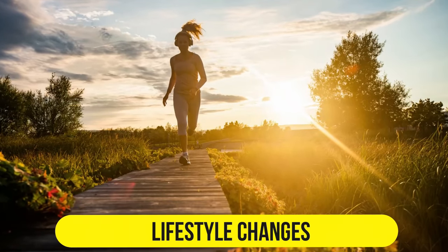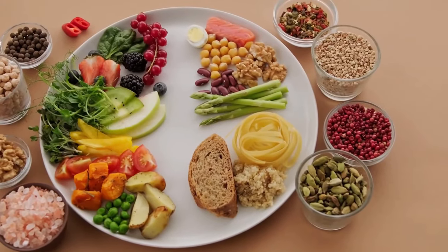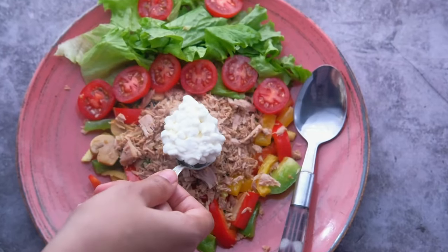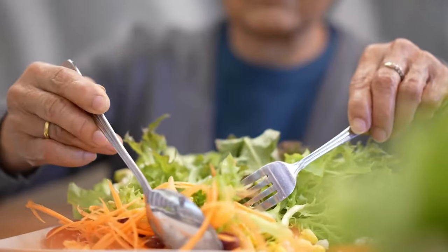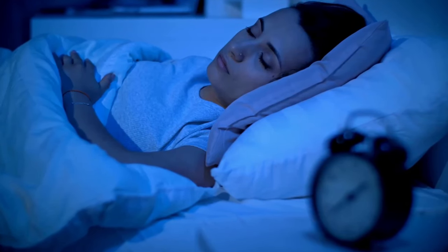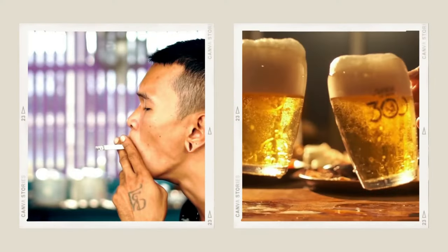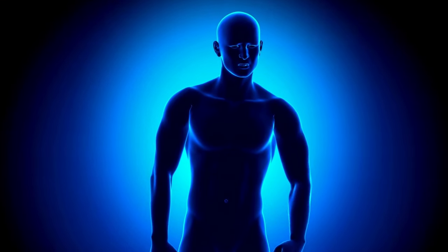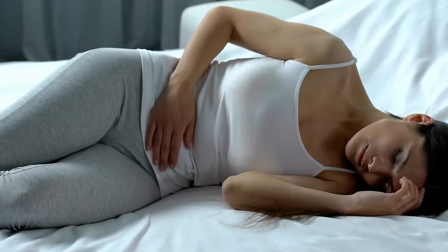Number 2: Lifestyle Changes. Lifestyle changes are often the first line of defense against heartburn. These include making dietary adjustments, such as identifying and avoiding trigger foods and opting for a balanced, low-fat diet with smaller, more frequent meals. Elevating the head of your bed by about 6 inches can prevent nighttime heartburn. Quitting smoking and limiting alcohol intake are essential steps, as they can alleviate heartburn symptoms. If you're overweight, losing excess pounds can reduce stomach pressure and subsequently lessen the occurrence of heartburn.